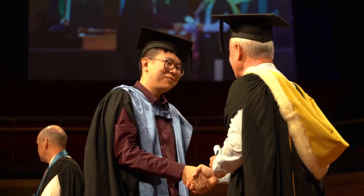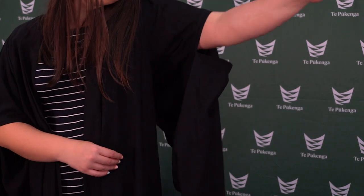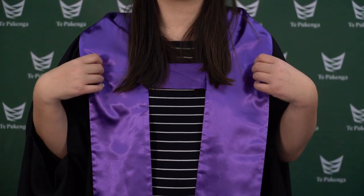If you're receiving a degree or postgraduate qualification, you'll wear a black Cambridge style gown with two openings. Your arms go through the upper opening. For the hood or scarf, place the chest bar across your upper chest.